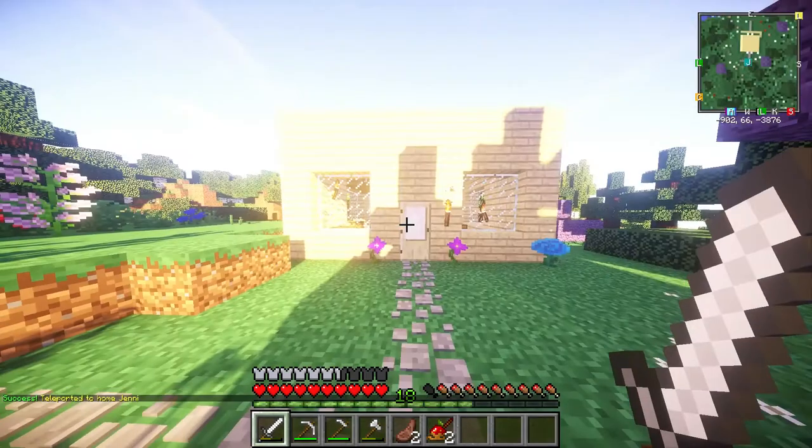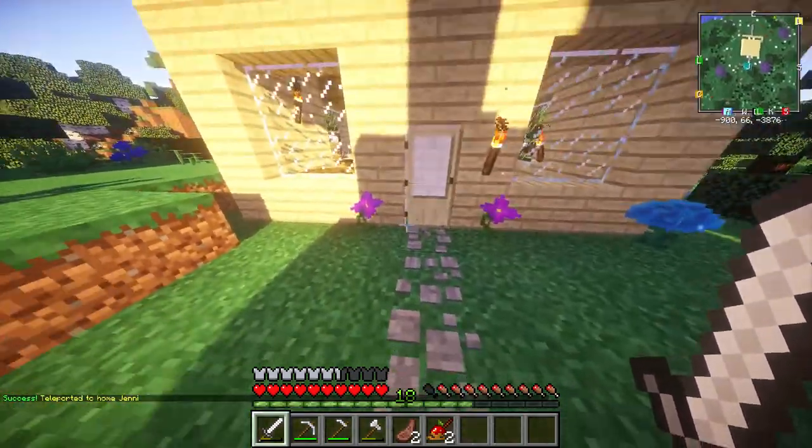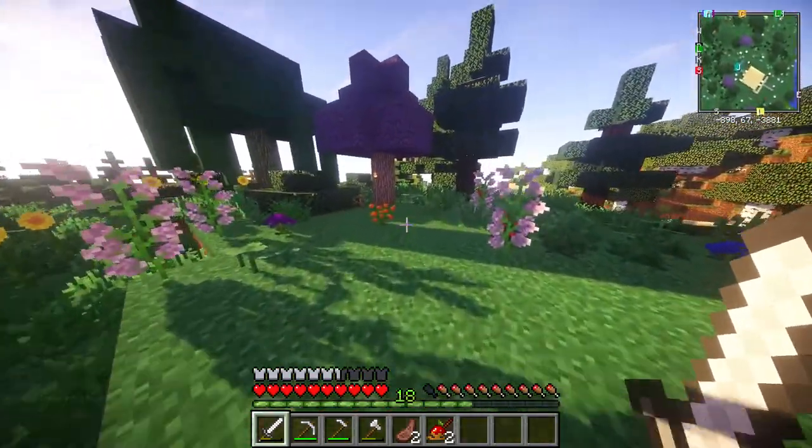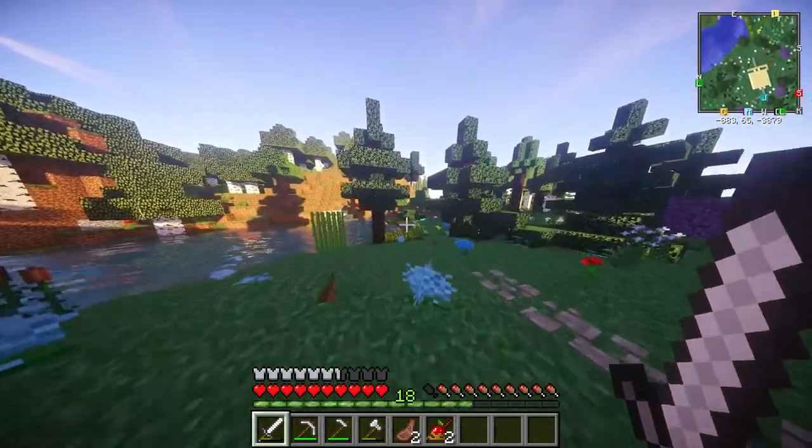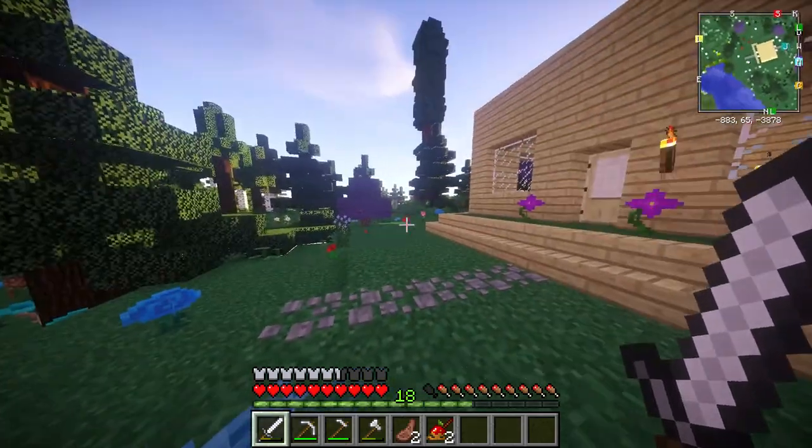Let's go to Jenny's. This is cute — she's got some cute little flowers, and she's really close to Clover's house. Neighbors. I'm also really sorry, Jenny — I have been stealing from your farm, but I've been replanting.